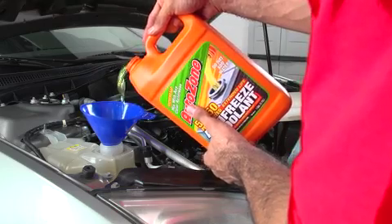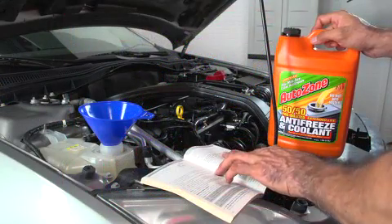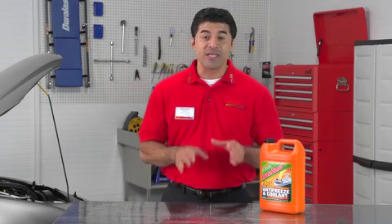Now fill the radiator with the coolant mix that keeps your engine healthy. You can use one of the pre-mixed coolant solutions found at AutoZone or mix yourself, but always refer to your owner's manual for the correct mixture of antifreeze and water for your vehicle. It's important, if you mix your own, that you never use tap water in your cooling system. Tap water contains minerals that will deteriorate corrosion inhibitors and cause lime scale and rust. Not good.